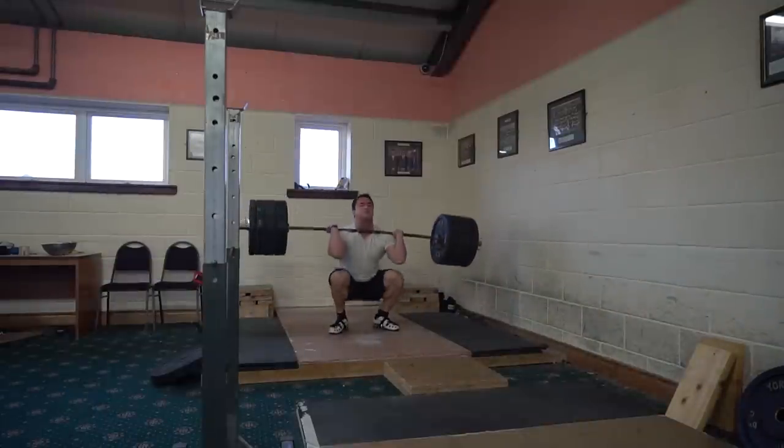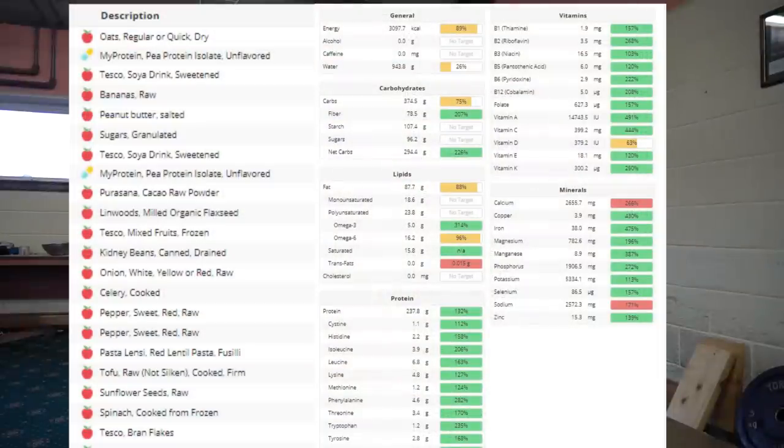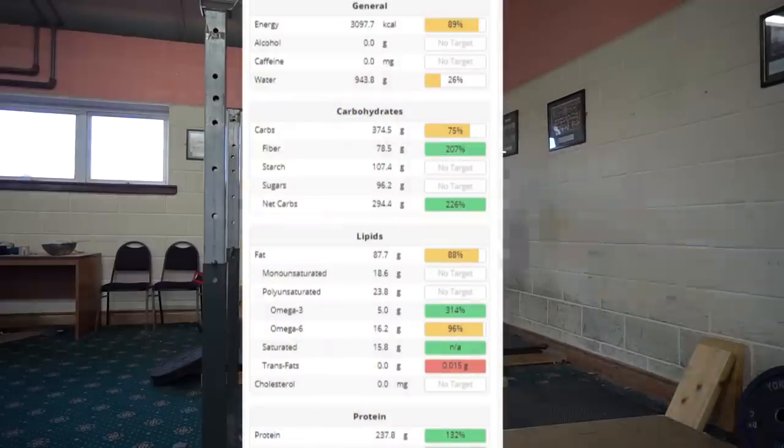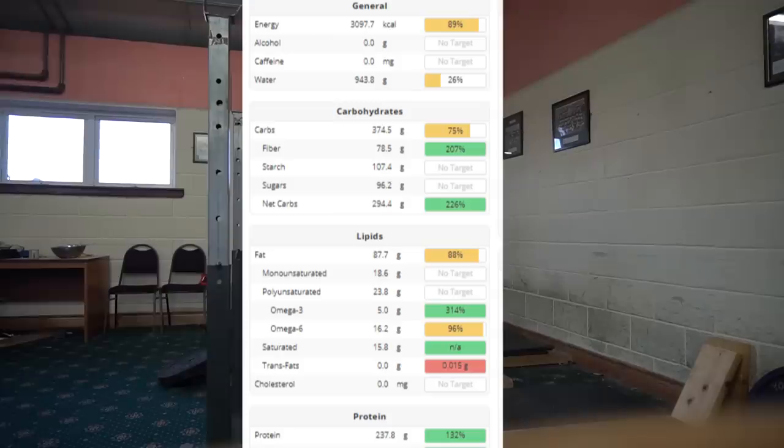Combining all the meals of the day, you can see I got 238 grams of protein, with 3,098 calories, 375 grams of carbs, and 88 grams of fat.